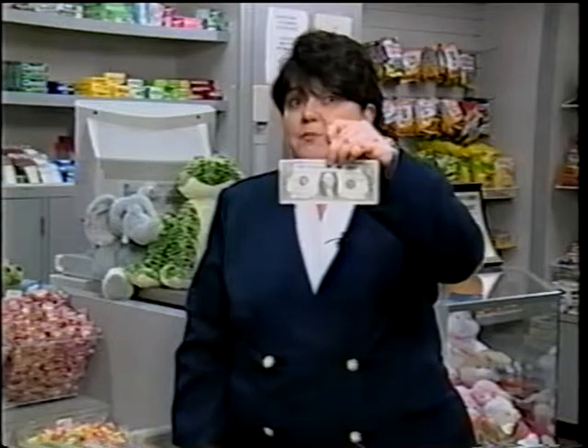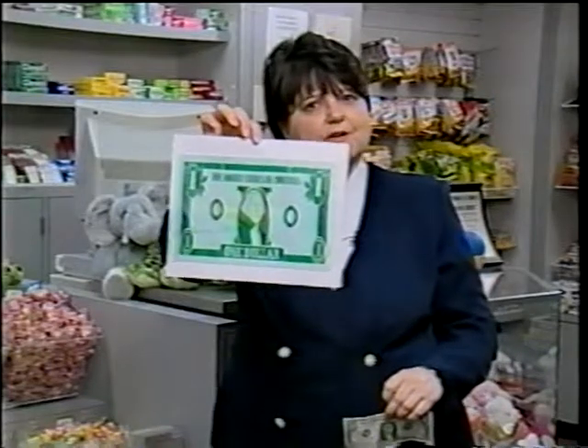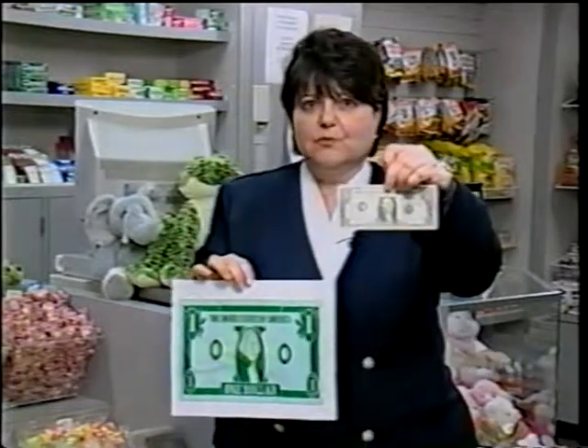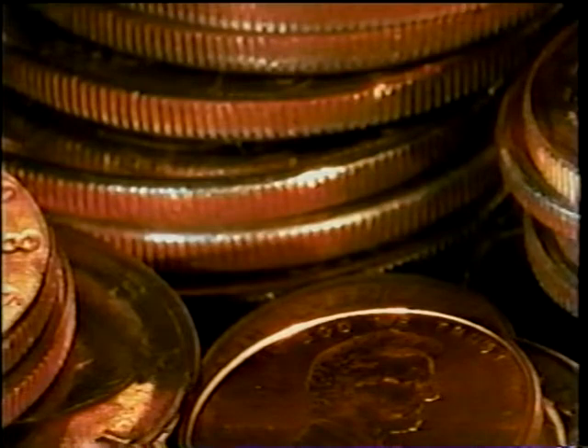Now if I offered you this piece of paper, would you take it? Probably you would. Well, what if I offered you this piece of paper? Would you take this one? Probably not. So what's the difference? Why would you take this one but not this one? In other words, what makes something money?